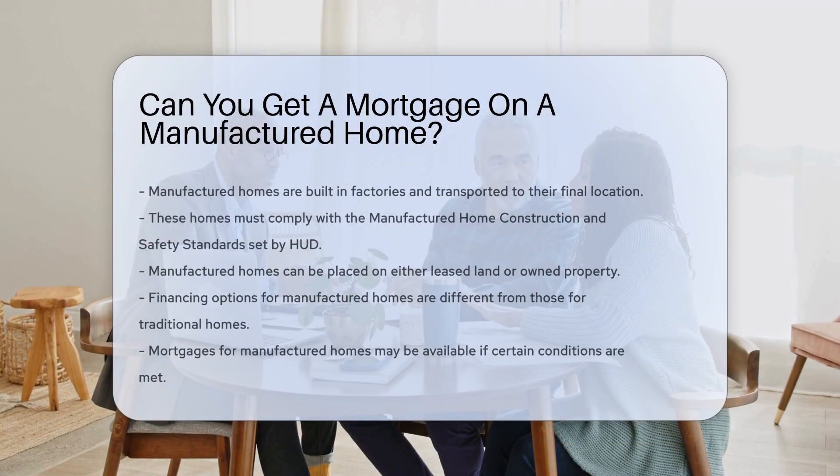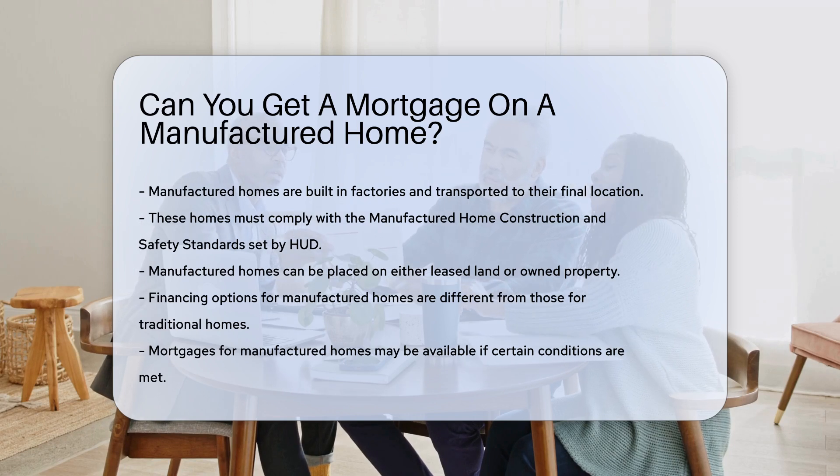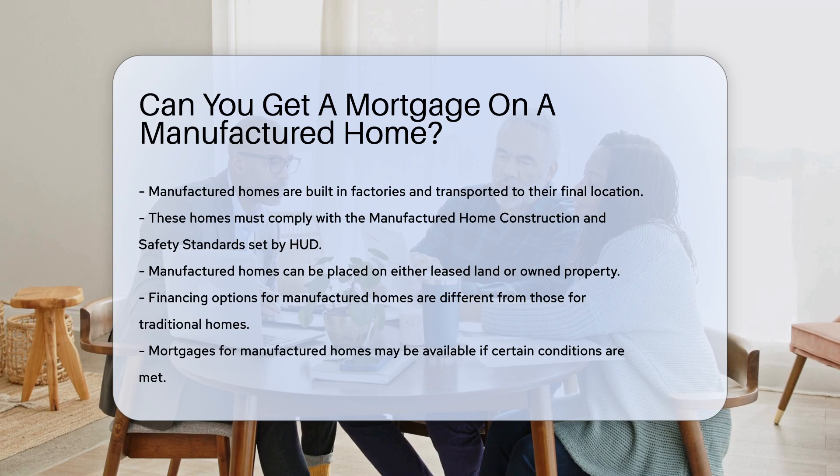Manufactured homes are built in factories and transported to their final location. They must meet the manufactured home construction and safety standards set by HUD. These homes can be placed on leased land or owned property.